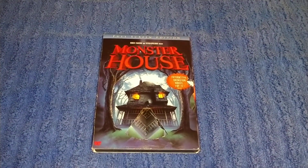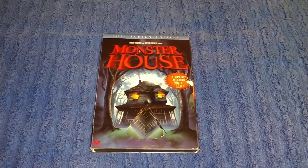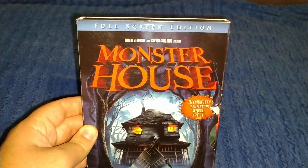Welcome to Zach's DVD collection. Today we're looking at part 3 of my Cartoon Network DVD collection.